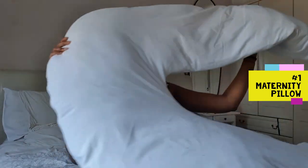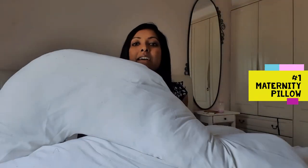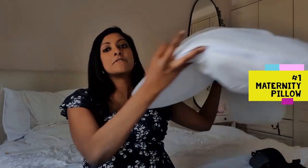My first top buy is something I used in my previous pregnancy and have used a lot more in this one because my bump was bigger — it's a maternity pillow. It's huge, so I'm going to try and show you it. You can see it's a massive six-foot U-shaped pillow.